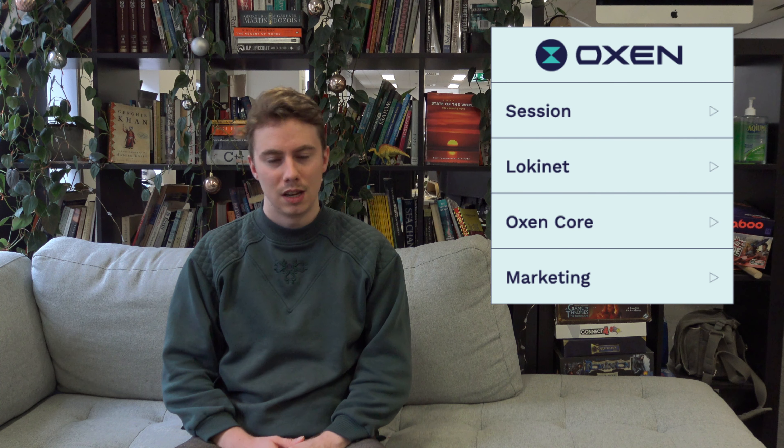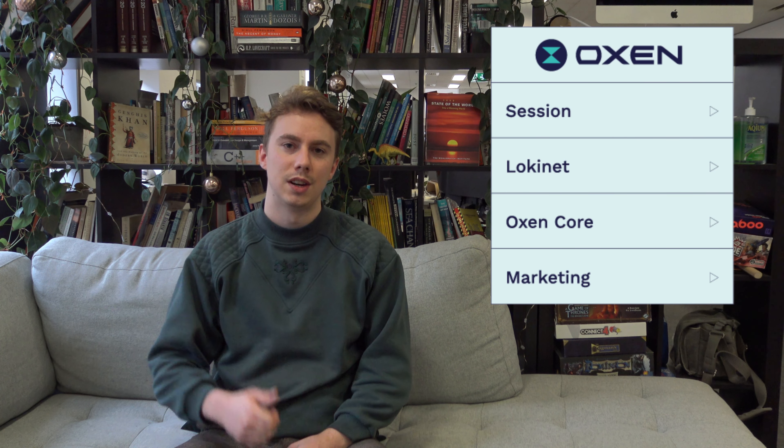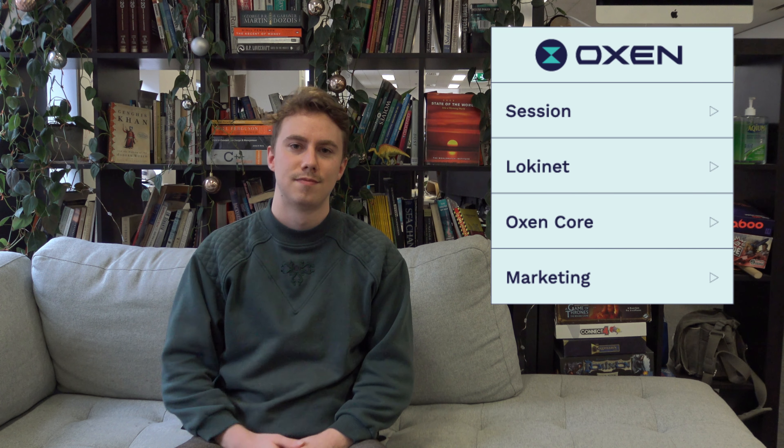That wraps up the distinct teams. I'll throw it over to Josh for the next section. Hey everybody, I'm Josh again this week for the marketing update. Hopefully you'll see him next week, but you're just going to have to deal with me for now.